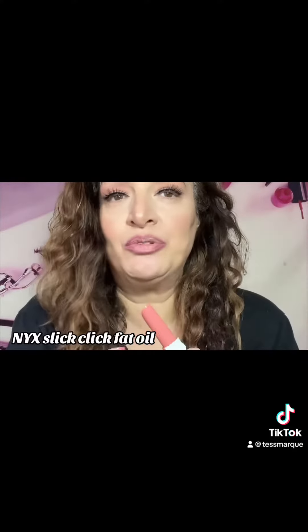Look at this color. It's called Going Viral. Now, I have lined my lips with my favorite lip liner and we're just going to go right in with this gorgeous color. Oh my goodness.